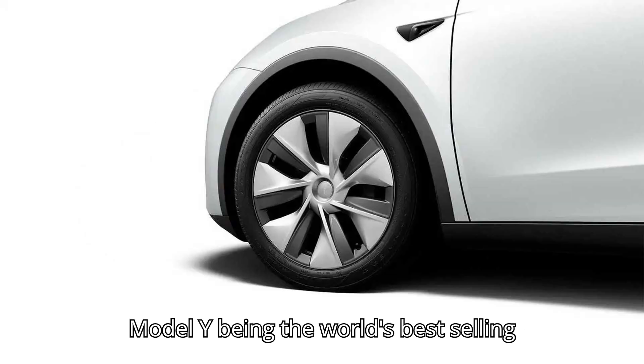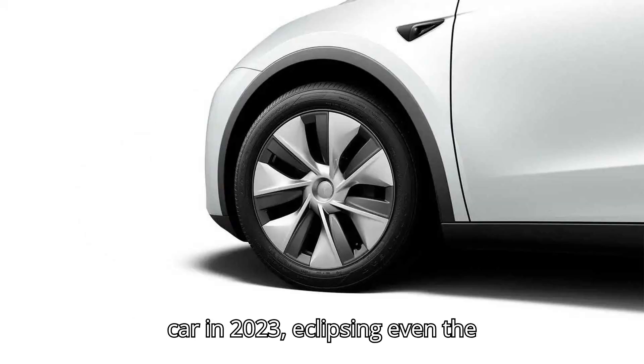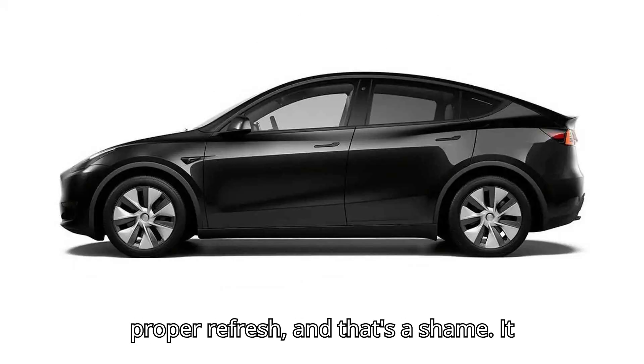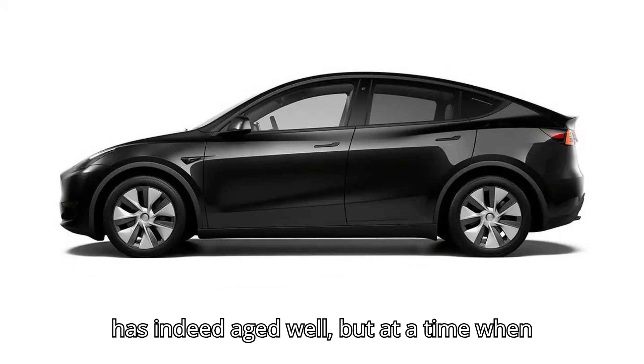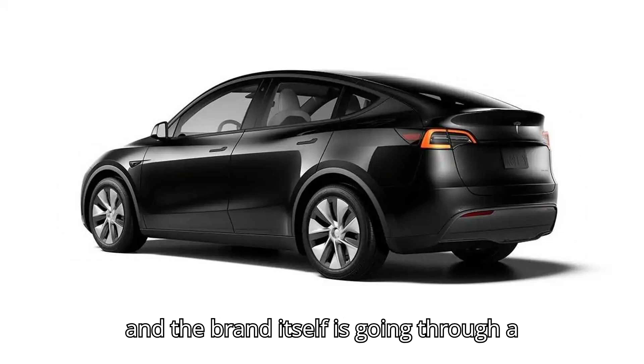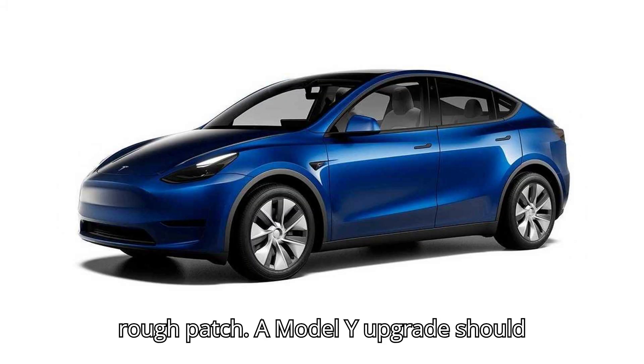Despite the Model Y being the world's best-selling car in 2023, eclipsing even the Toyota Corolla, Tesla hasn't given it a proper refresh — and that's a shame. It has indeed aged well, but at a time when competition is looking stronger than ever and the brand itself is going through a rough patch, a Model Y upgrade should have come a lot sooner.